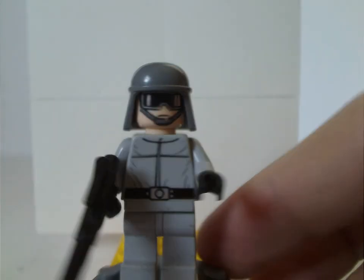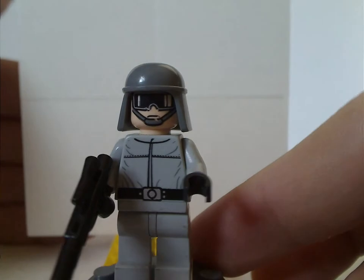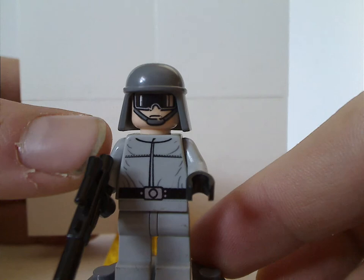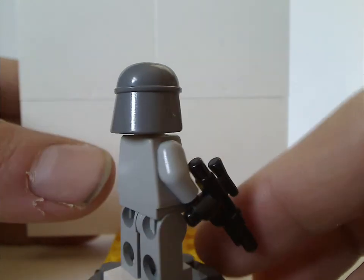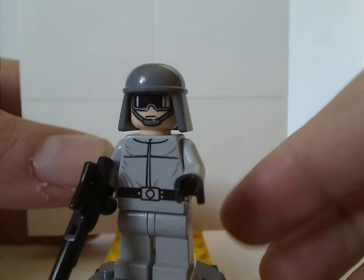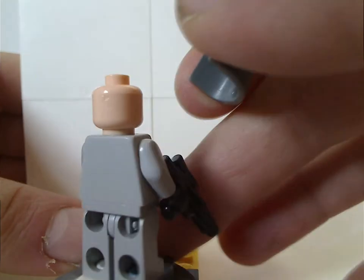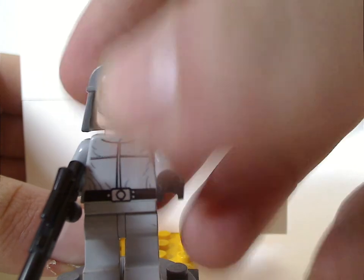As for the AT-ST pilot, his print is kind of similar to later ones, but also has a chin strap and goggles and the same helmet as other ones, with no back torso print. Same black hat and no double-sided face.